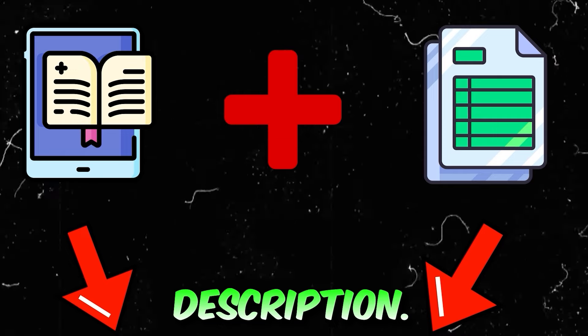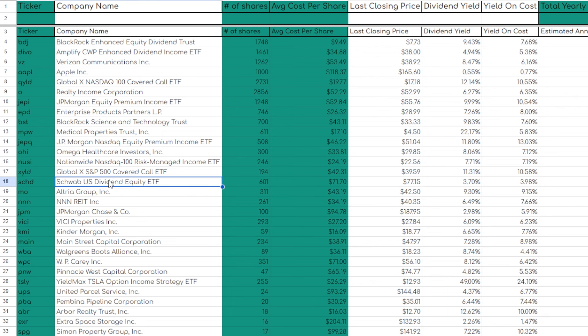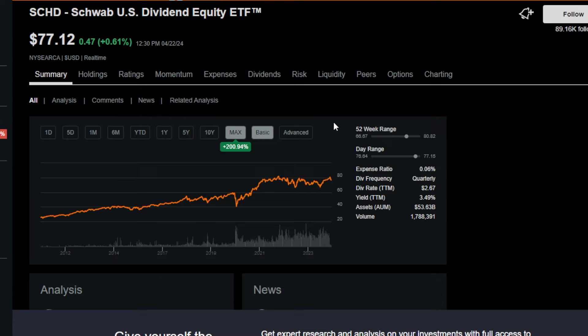My number one favorite position as of right now in my long-term portfolio would have to be my 601 shares of the SCHD ETF, or the Schwab US Dividend Equity ETF. SCHD is actually a position I only started buying shares of in the last few years or so, which is a shame because I wish I could have bought some shares of SCHD back when I started investing when this ETF was trading around $50 per share.